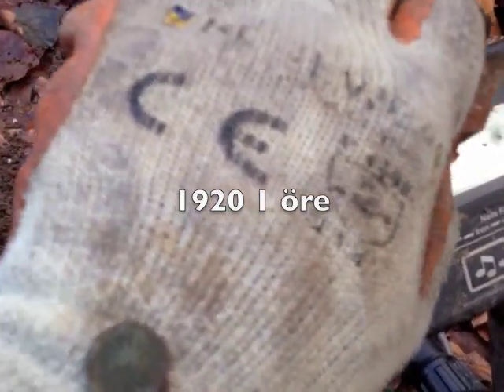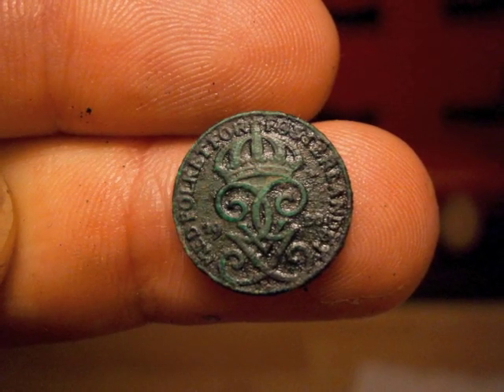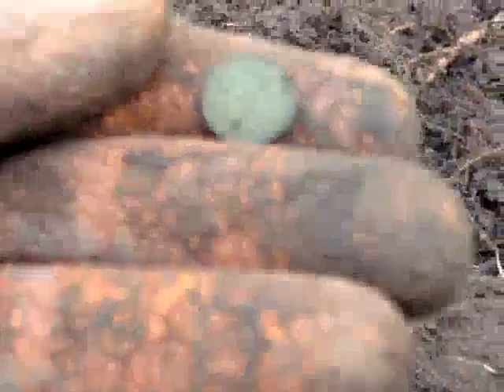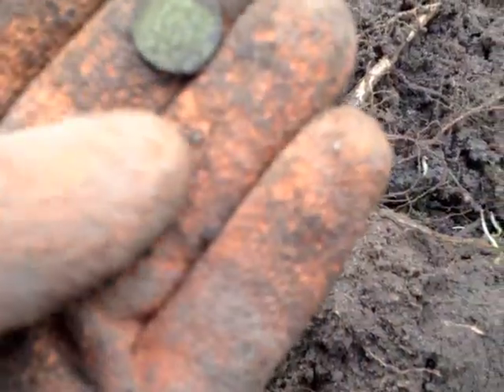Anyway, finding some old coins. Here we go — another bronze. Kids fell in the water, they want to go home. Oh, this one's old. Old. Oh, this is old, guys.